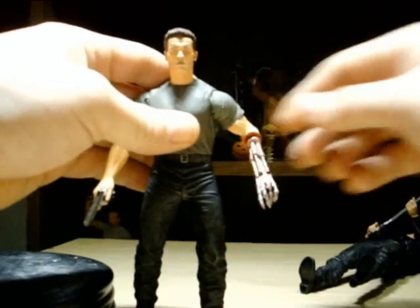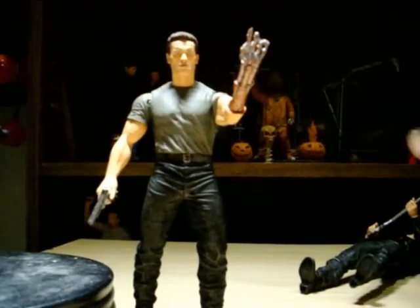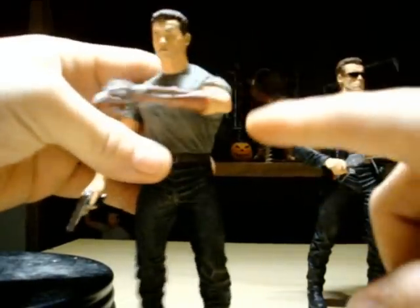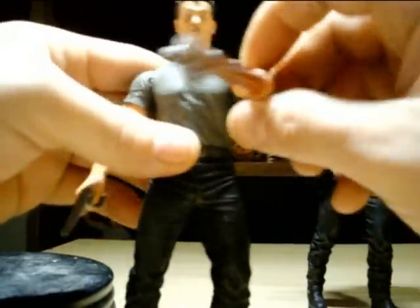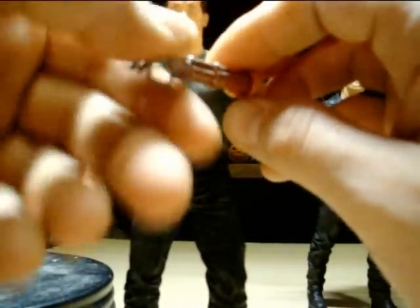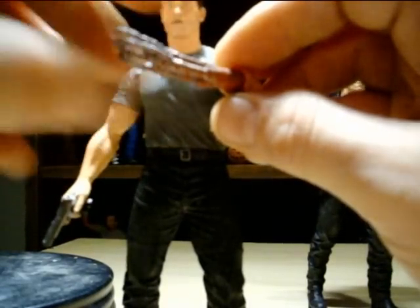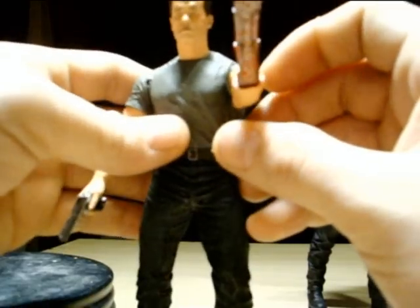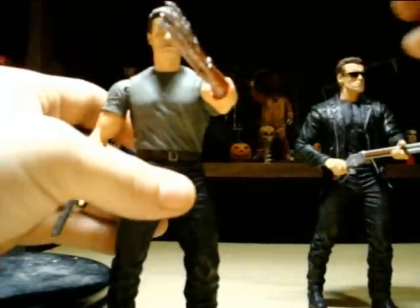I just knocked down the rest of the Arnolds. I would have liked to see this Arnold posed a little better — the arm is kind of gimp and I don't like it. It does have a swivel right below the shirt, but then the muscles don't line up with the shirt so it looks completely retarded. They could have done a better job on the articulation — very poor on that.